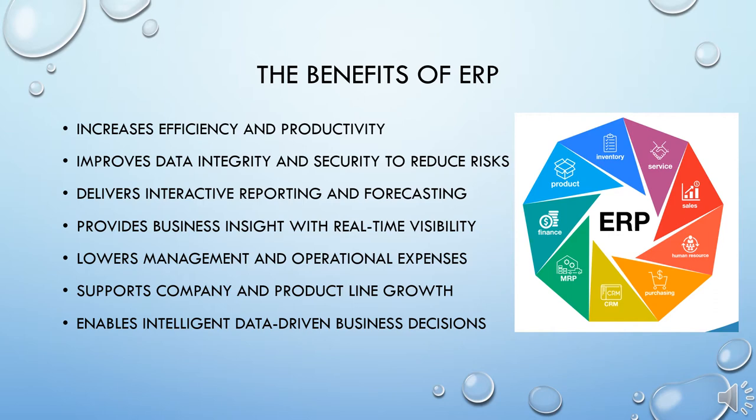What are the benefits of an enterprise system? It increases efficiency and productivity. It improves data integrity and security to reduce risks. It delivers interactive reporting and forecasting, and provides improved business insight with real-time visibility. It lowers management and operational expenses, supports company and product line growth, and enables data-driven business decisions. Through enterprise systems, management could obtain information at any point in time about how the business was operating.